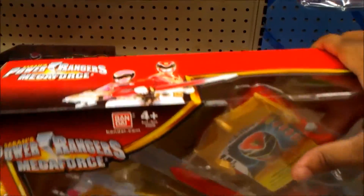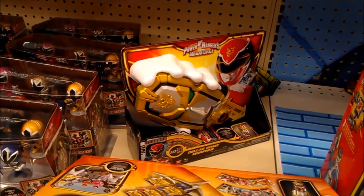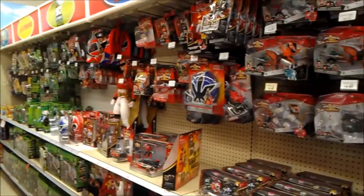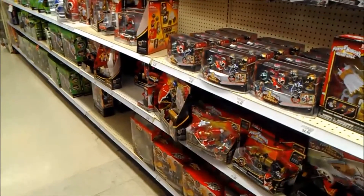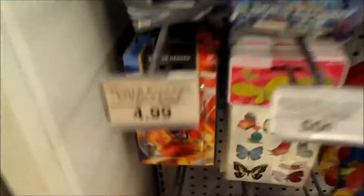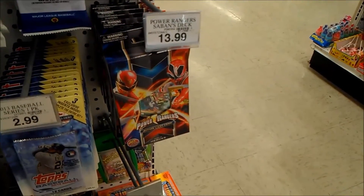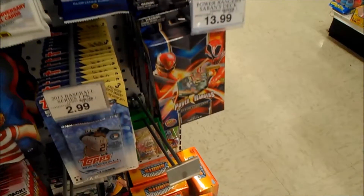They also have the gosei morpher still — there's only one left over here. That's pretty much it in this Toys R Us. I'll see what other toys are left. Also, the second set is not at my Toys R Us yet, because they are still selling the first series booster packs of training action card games — none yet over here. Hopefully next week or a couple days from now. But I'm going to try another Toys R Us to see if they have any.